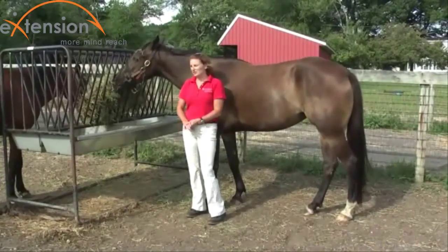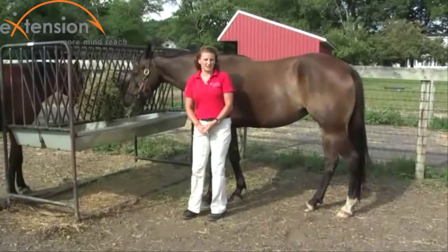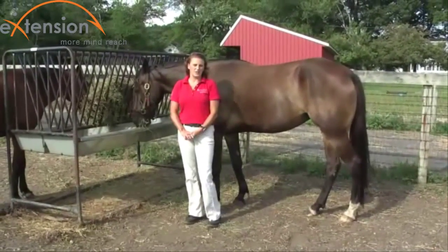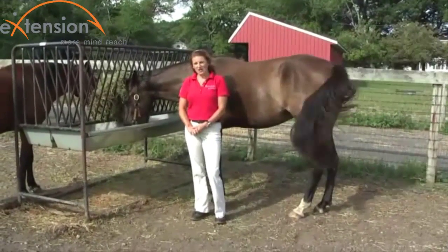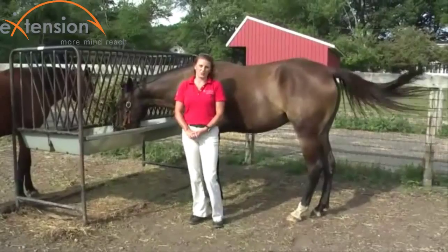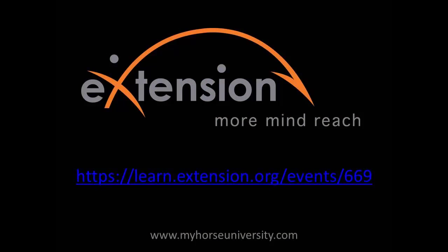If you are interested in learning more about the horse's digestive system and why we feed them the way we do, you can log on to our webinar. To register, or to watch the archive of this free webinar, you can go to myhorseuniversity.com. Or if you just want to learn more about equine nutrition, you can go to www.extension.org/horses.